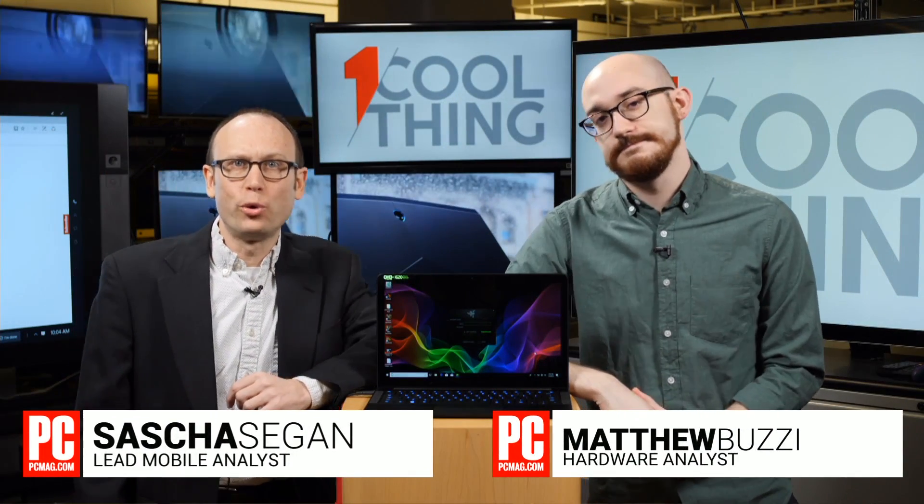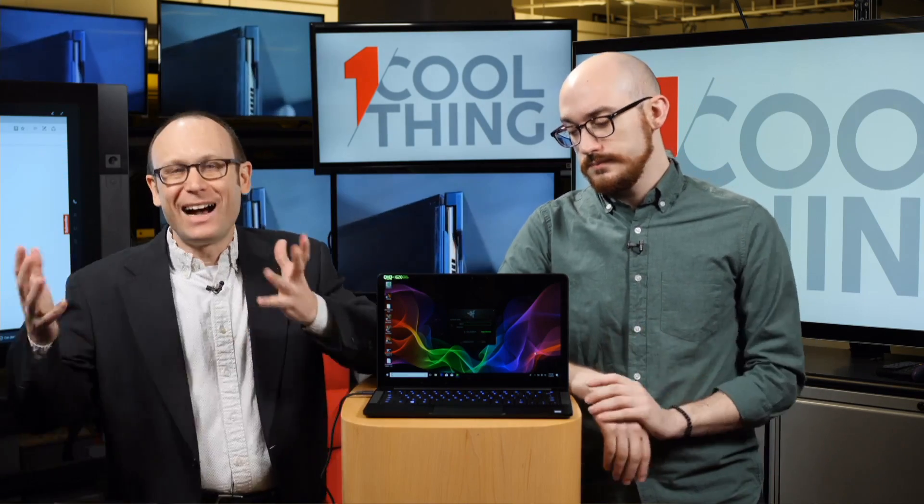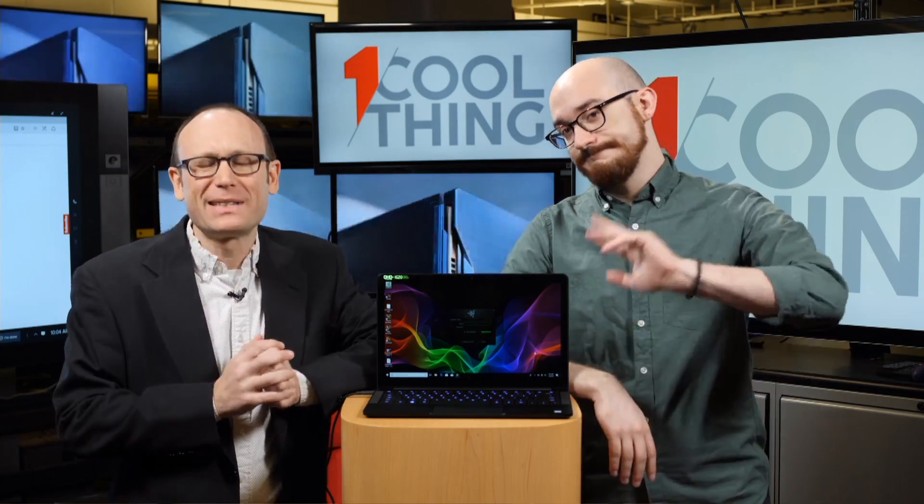Hello and welcome to One Cool Thing, PCMag's daily show where we show you one cool thing which we are testing out here in the PCMag Labs. I am Sasha Siegen, this is Matt Buzzy.